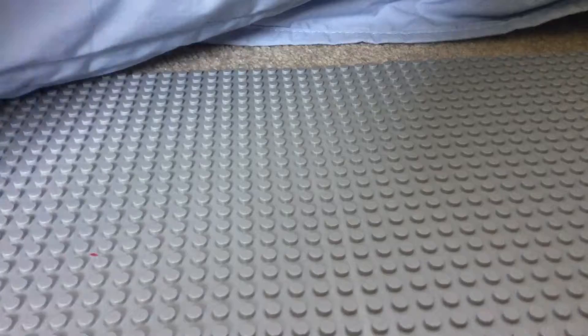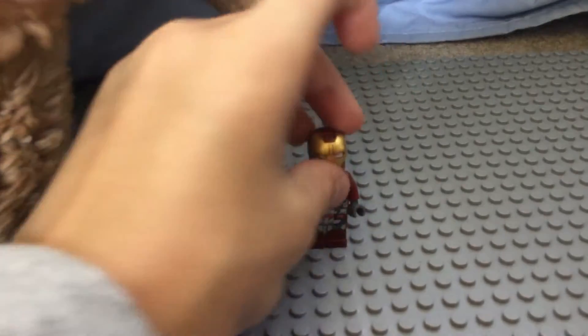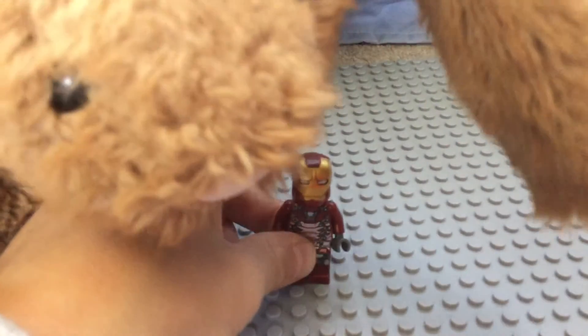And number one is obviously Iron Man. His prints are awesome, you can open his helmet, he's got awesome prints on him. He's the main character, that's why he's our favorite. Bye!